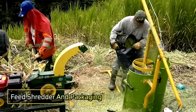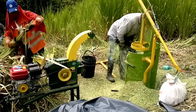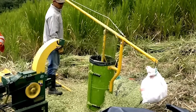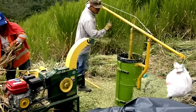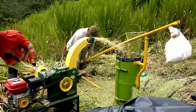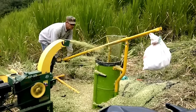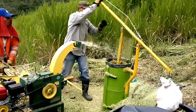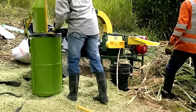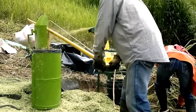Feed Shredder and Manual Packaging. Corn silage production just got easier with the help of innovative machines. The Feed Shredder efficiently processes the corn, preparing it for storage, while the manual silo machine takes care of packaging. This manual silo machine is perfect for packing and storing silage in a cost-effective and practical way. Its simple yet efficient design offers high performance, making it an excellent choice for farmers looking to preserve their feed without breaking the bank.